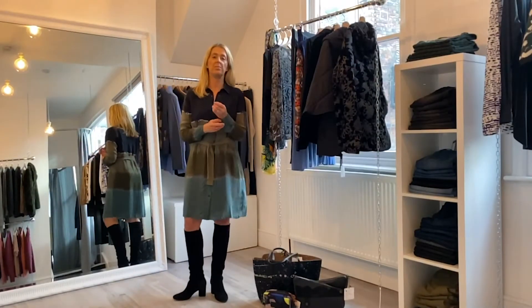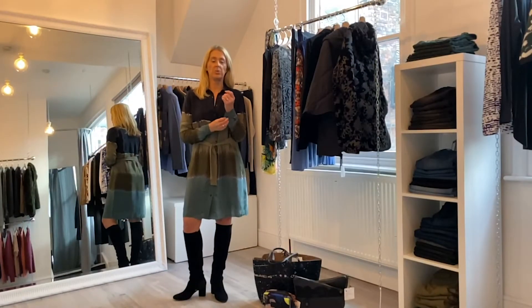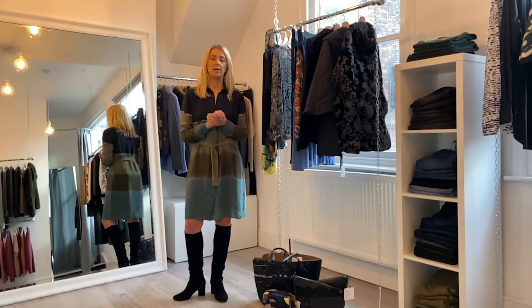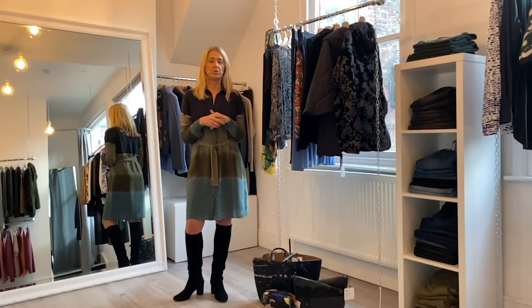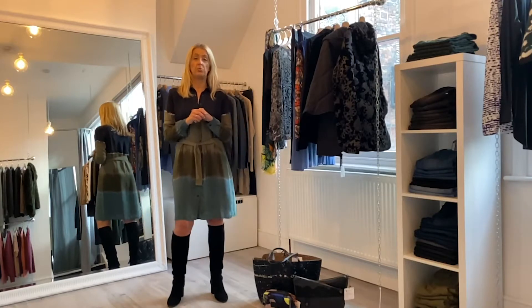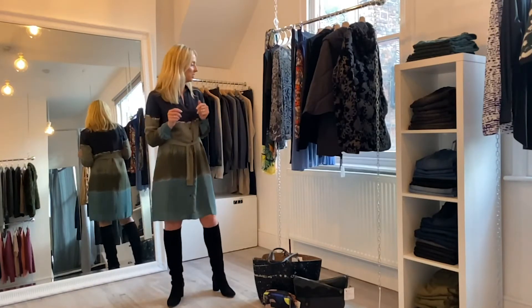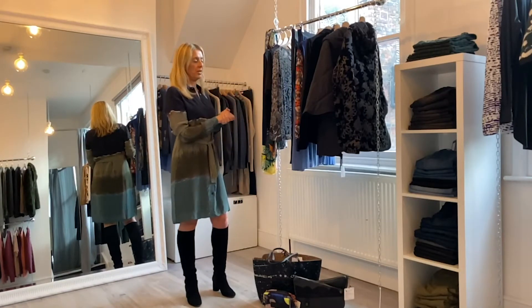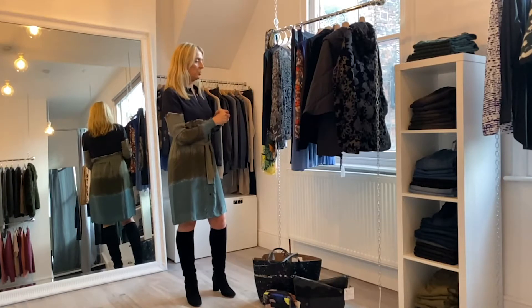Hi everyone, it's Dick and Ribbon in Focus Time. This week we're focusing on Desigual. Desigual was new to us Spring-Summer 2020 and we've got it back this Autumn-Winter too. I just wanted to run through all the pieces. We've got some really lovely outerwear that's really versatile as well.